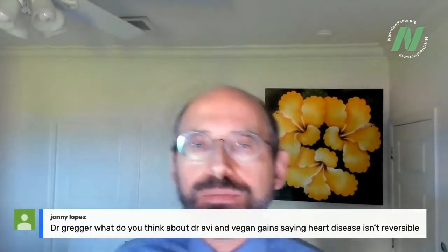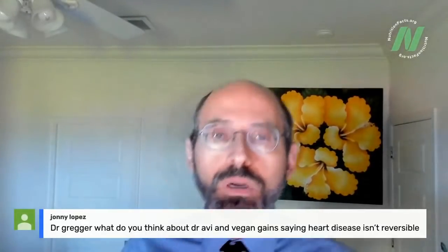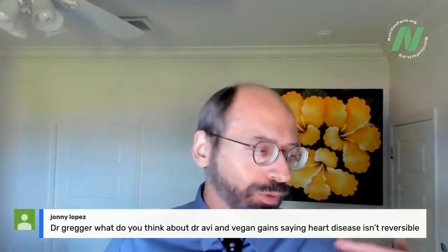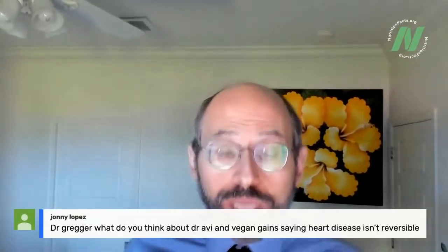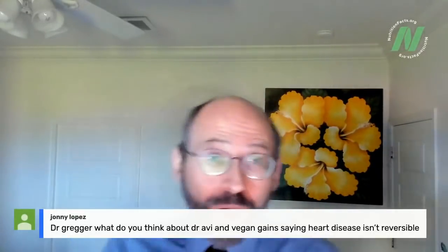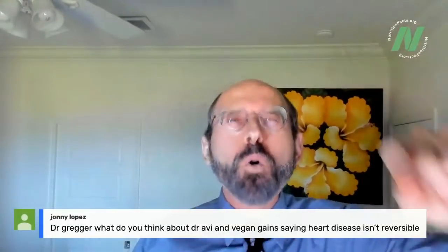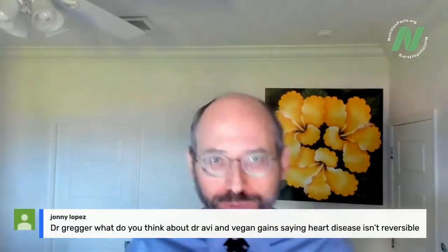Johnny asks: what do I think about Dr. Avi and Vegan Gains saying heart disease isn't reversible? I have a lot of respect for Avi, but I think we've gotten into semantics. Part of the problem is this is relying on an outdated, oversimplified plumbing model of heart disease. If that model had any truth to it, angioplasty would actually save people's lives — physically opening up an artery, sticking a stent in to prop it open. But it doesn't work. It doesn't work for saving lives, doesn't work for preventing heart attacks, and doesn't even work for decreasing angina symptoms compared to sham surgery.